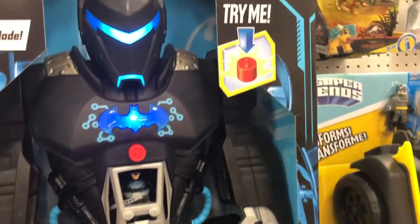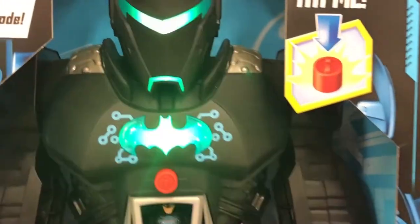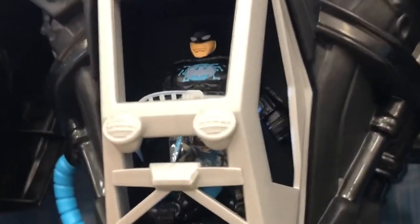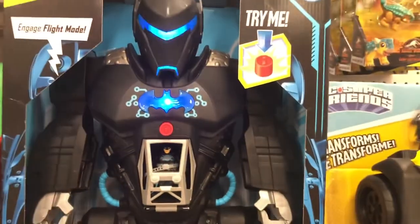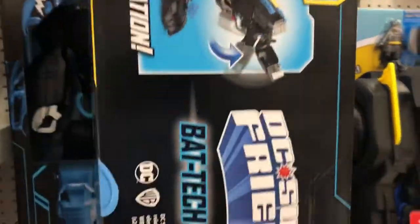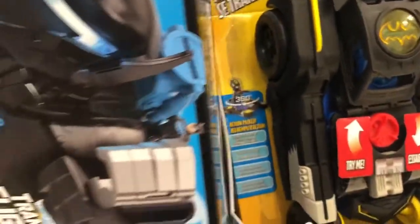Look at that — red to blue to green! That is awesome. There's even a light inside the cockpit. I'm not going to press this thing a hundred times, because there are a lot of lights and sounds to it.